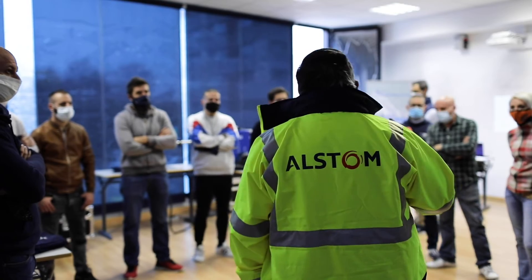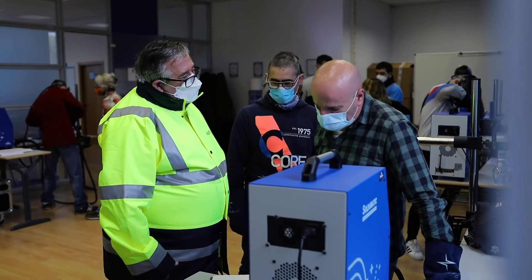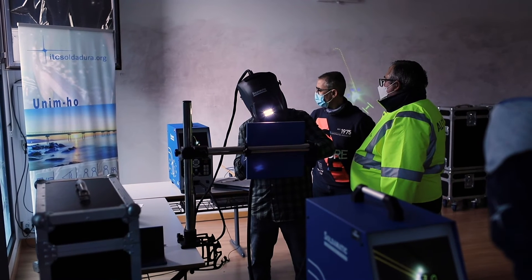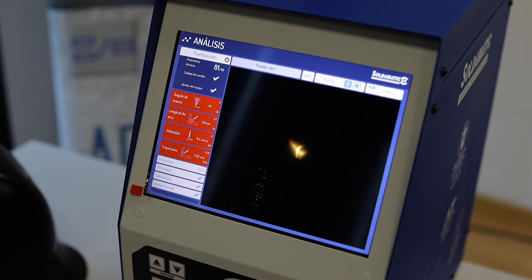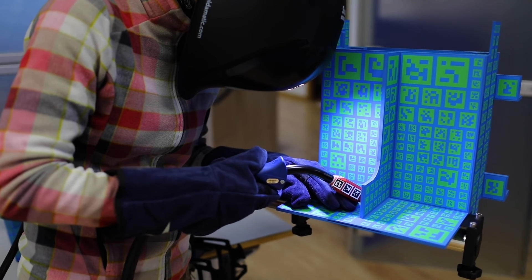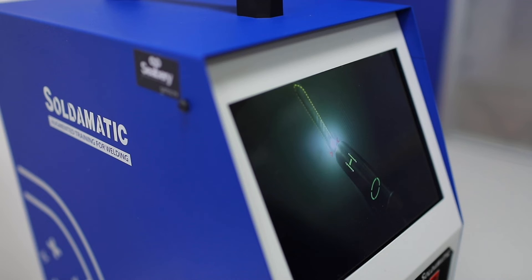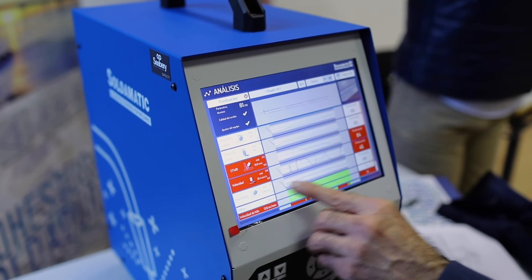ITCS has been training welding professionals for more than 20 years. We believe that the traditional training method must change, and it must change in the direction of betting on new technologies such as augmented reality. For these reasons, we believe that this technology is necessary to develop the staff that companies like Alstom need in order to obtain a quality product.